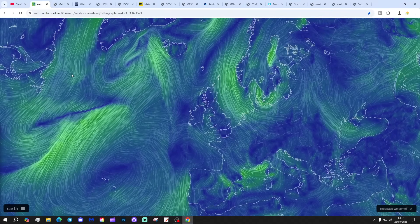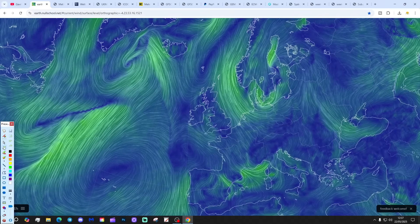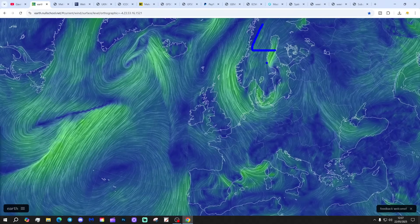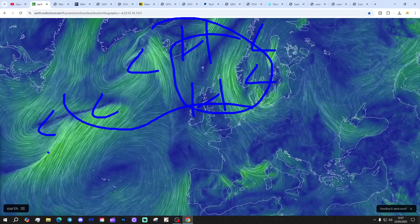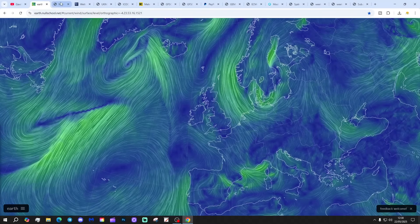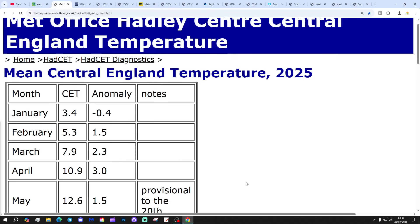We're going to start off with the latest WinPro map from earthnoldschool.net. We've got a trough of low pressure sitting to our north and northeast. A ridge is through the country and going northwards still, and plenty of low pressure in the Atlantic. The ridge is gradually weakening and breaking down, and into the weekend things will turn rather more showery and unsettled.